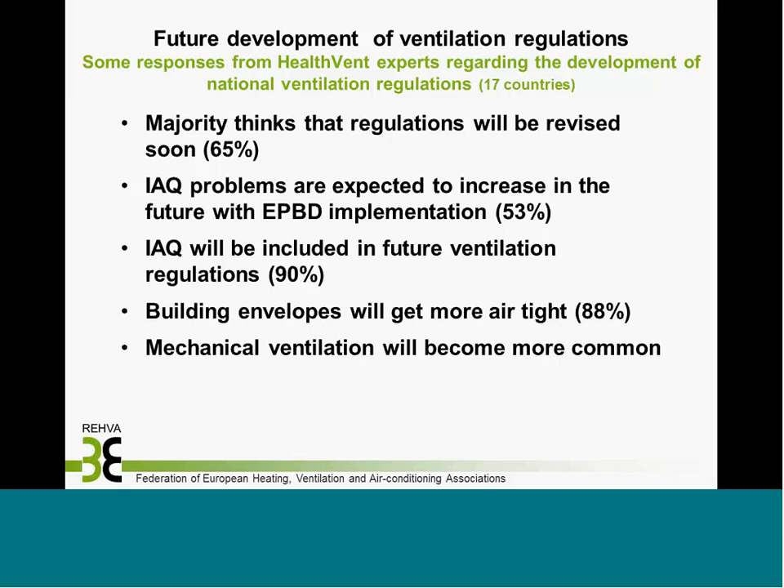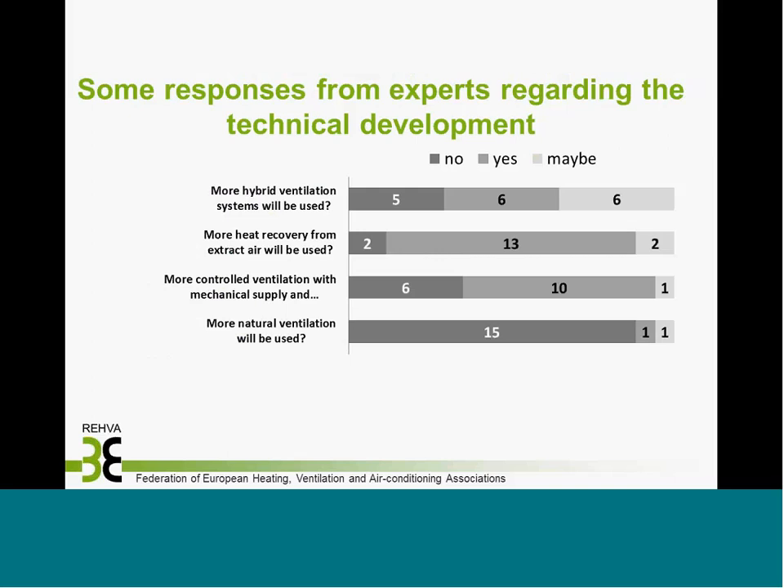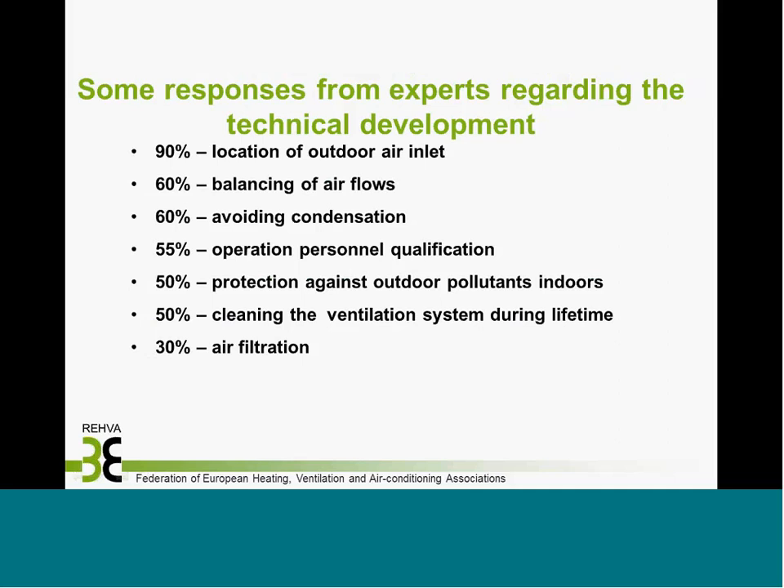Building envelopes will become more airtight and mechanical ventilation will become more common. Experts expect more hybrid ventilation systems to be used, more heat recovery from extract air — most countries agree on that — and more controlled ventilation with mechanical supply. Natural ventilation, however, is expected by most countries to not be used more in the future.